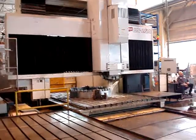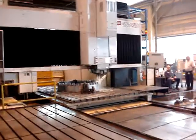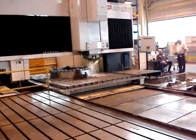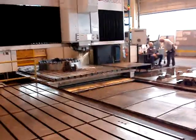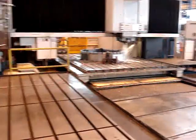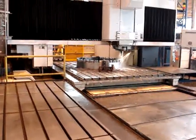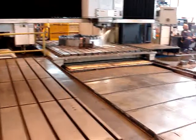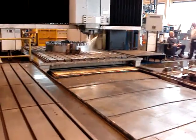77 inches under the rail. 120 inches of actual Y axis machining capacity. 13 feet of X travel — 156 inches. You can add 60 inches of motion to it from this side of the machine.